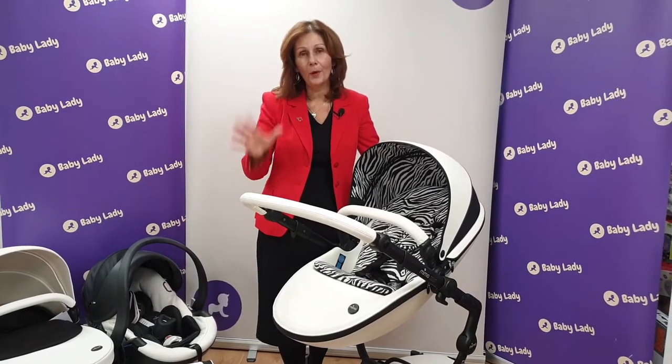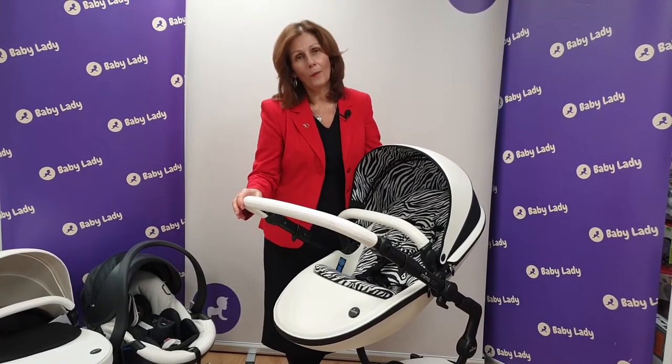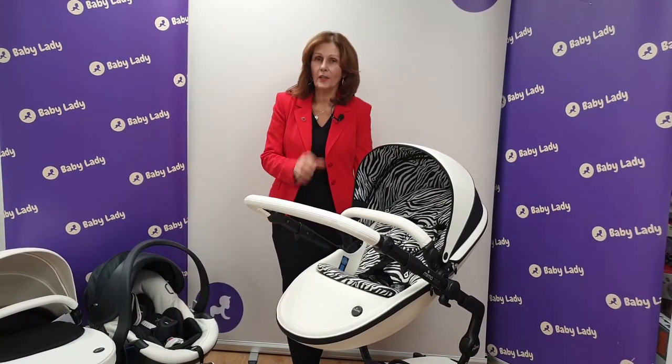Do get in touch by any of our normal channels if you'd like to come and book an appointment to see it in person while we still have it on our shop floor. Or if you want more information, you're very welcome to get in touch. We will be recording a full-length video demonstration to go onto our YouTube channel later this week.